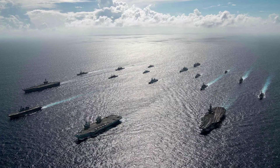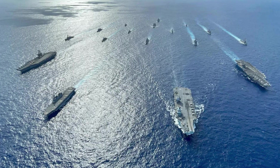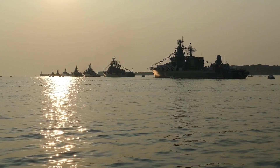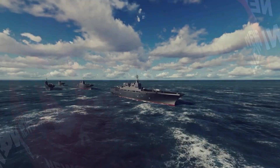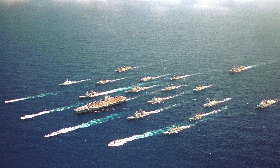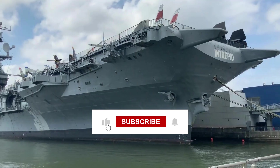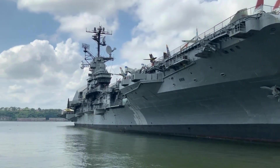From the massive nuclear carriers that serve as floating air bases to specialized vessels that clear mines and map ocean floors, the U.S. Navy operates the most diverse and capable fleet in history. The next time you see news about naval deployments, you'll know the difference between sending a destroyer versus sending a carrier strike group and why that difference matters. Thank you for watching. Make sure to like and subscribe for more military and history content. Until next time, fair winds and following seas.